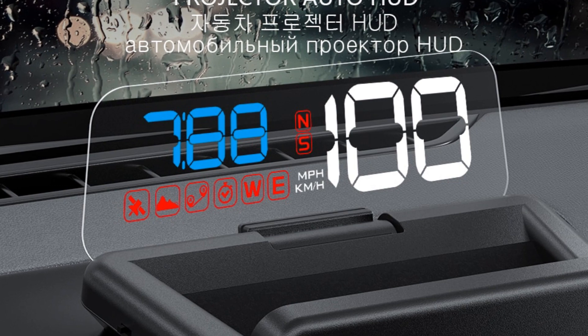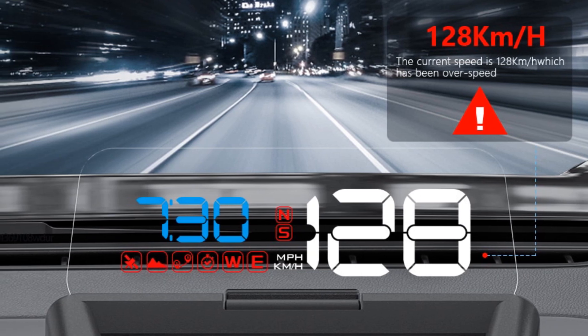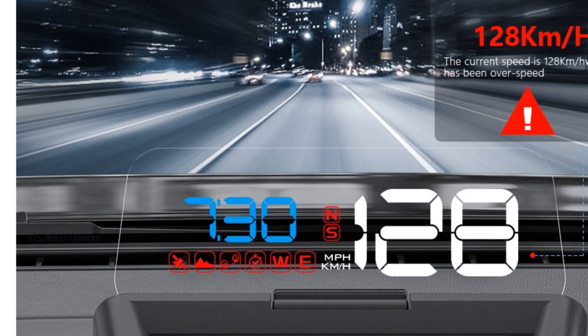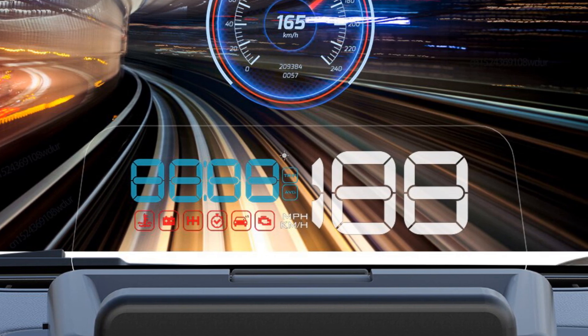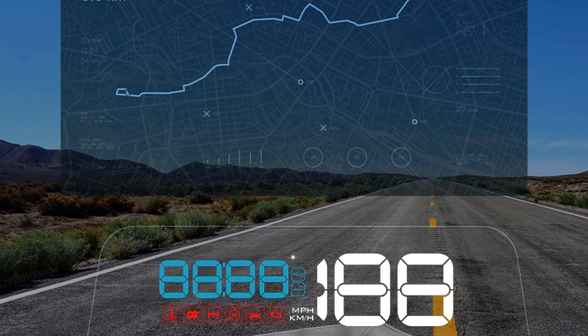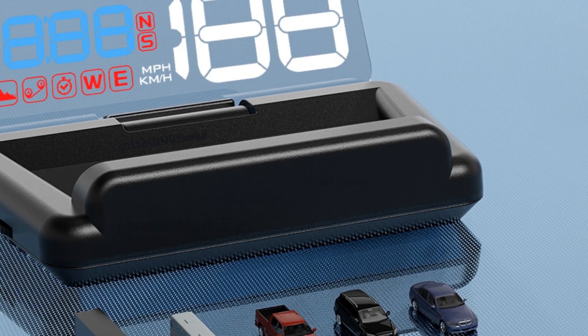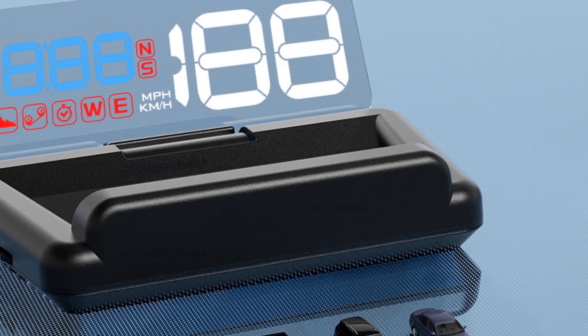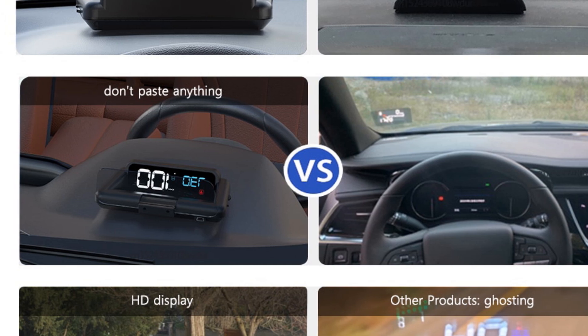Safety is a top priority with the Gyorin C500 HUD. It features an overspeed alarm that automatically alerts drivers if they exceed the set speed limit, helping prevent distractions caused by constantly checking the speedometer. Another useful feature is the voltage alarm, which notifies drivers when the voltage is too high or too low, ensuring awareness of any potential electrical issues. The C500 HUD offers two versions: the OBD2 version, which operates when the car is running and turns off when the ignition is off, with an automatic on/off feature that shuts down after 30 seconds of engine inactivity. There is also a manual switch for users to control the HUD's power.